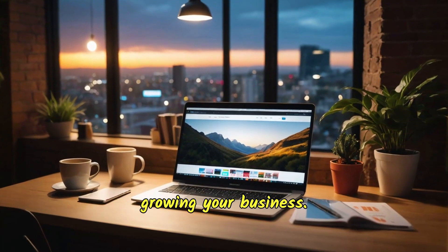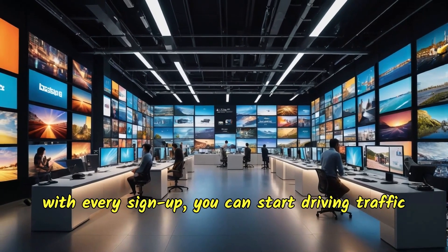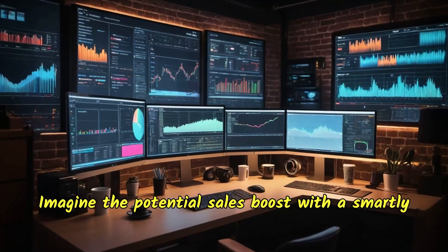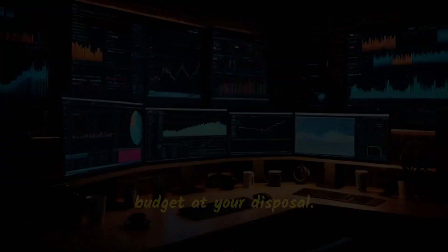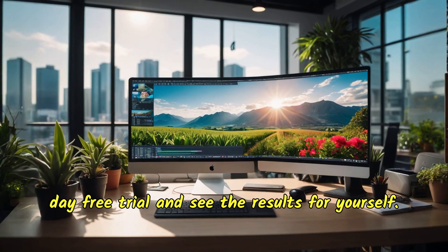This allows you to focus on what really matters — growing your business. Plus, with the $500 Google ad credit that comes with every sign-up, you can start driving traffic to your store right away. Imagine the potential sales boost with a smartly designed ad combined with a hefty advertising budget at your disposal. Don't believe us? Try it for yourself with our seven-day free trial and see the results for yourself.